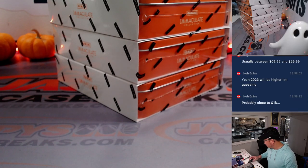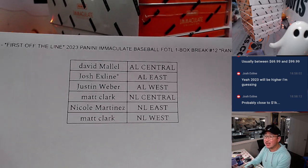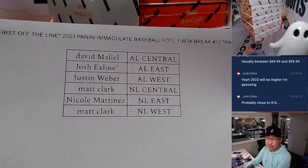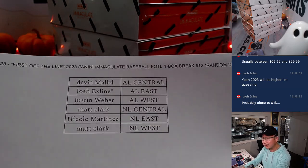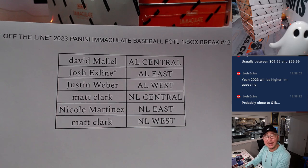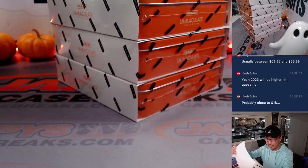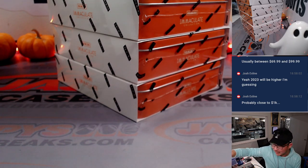Welcome back everybody. No deals were done, so the list remains the same. The next one-box division break is in the store right now if you want to get in on it. This seems a little dark — yesterday was too light. I think the lighting is better when I'm doing the break, so we'll have to dial in the lighting here at some point.